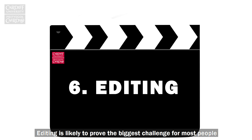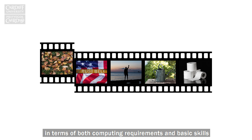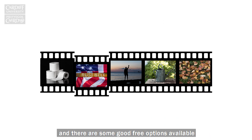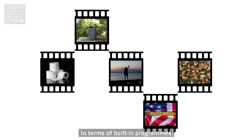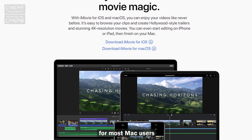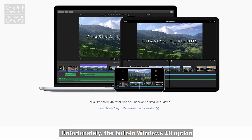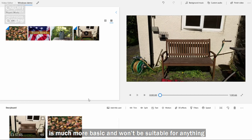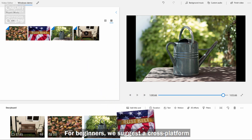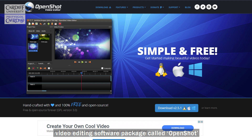Editing is likely to prove the biggest challenge for most people in terms of both computing requirements and basic skills. You'll need editing software and there are some good free options available. In terms of built-in programs, iMovie is likely to be the best solution for most Mac users. Unfortunately the built-in Windows 10 option, simply called Video Editor, is much more basic and won't be suitable for anything but the most simple of videos. For beginners, we suggest a cross-platform video editing software package called OpenShot.